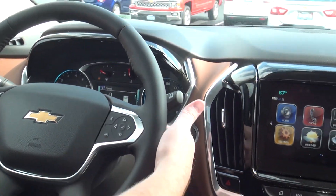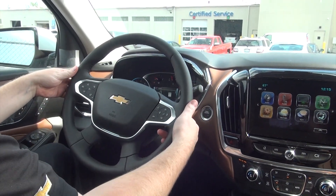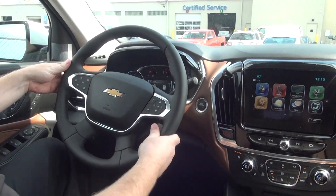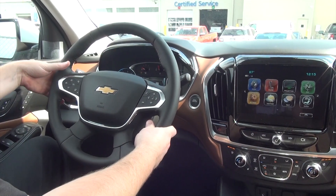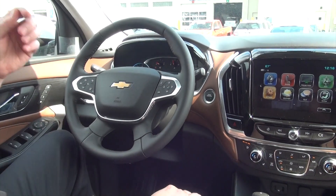Behind the wheel, there are also buttons you'll feel at about three o'clock and nine o'clock. On the right hand side, there's a button up and down which is going to be your volume for the radio. On the left hand side in the same spot, there are buttons for your presets, so once you have your favorite stations, you'll be able to toggle up and down through those.